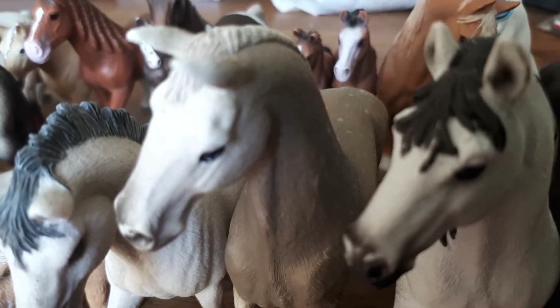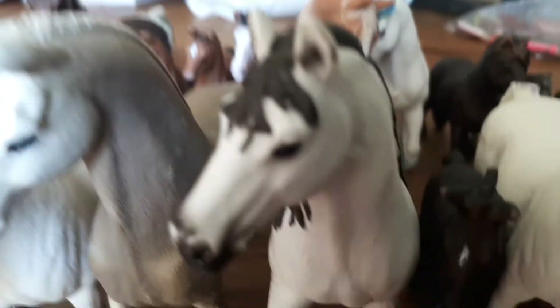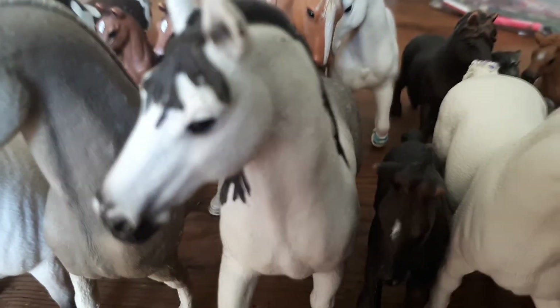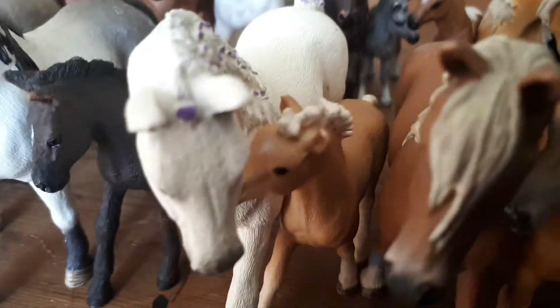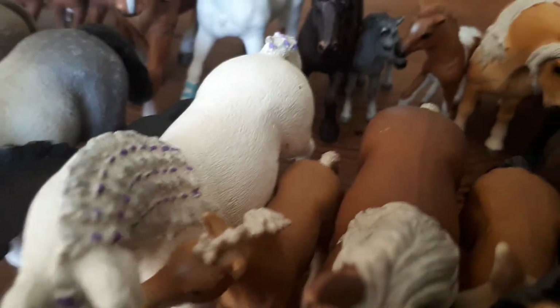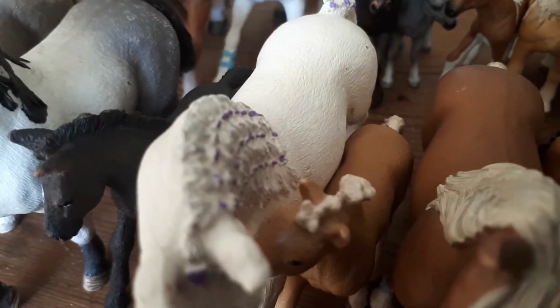Scout's show name is Run to Freedom. Next to him is Echo — he is an Andalusian stallion. Over here is the Lusitano foal — she is so cute, she's a filly, and her name is Navara.